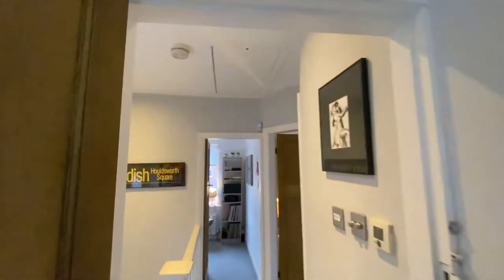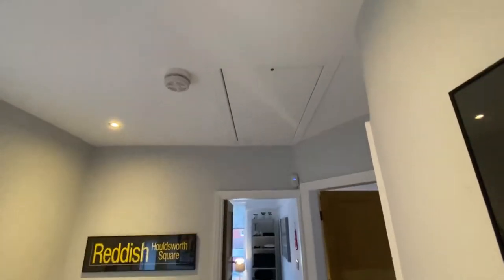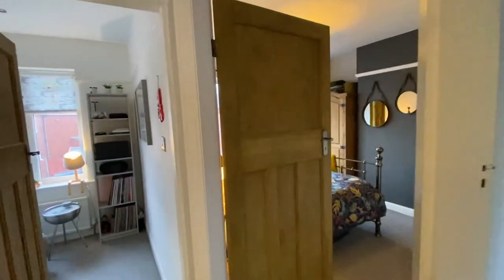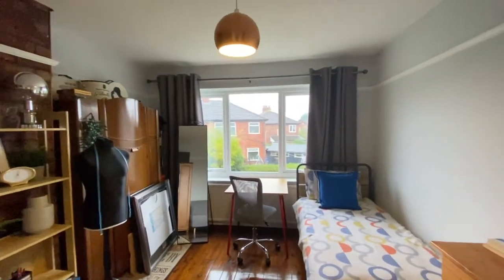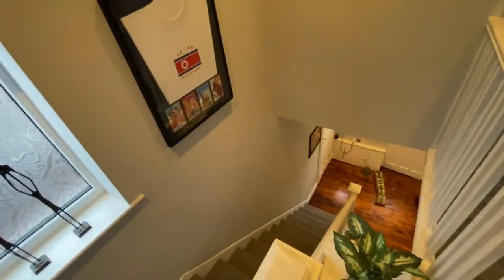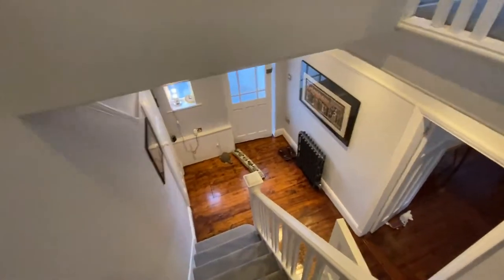Up in the loft — accessed via a hatch with timber folding ladders — the loft is boarded and houses the central heating boiler. That boiler was installed just two or three months ago, so it's a brand new heating system. It can be controlled by Alexa, via an app, or from a control panel downstairs.